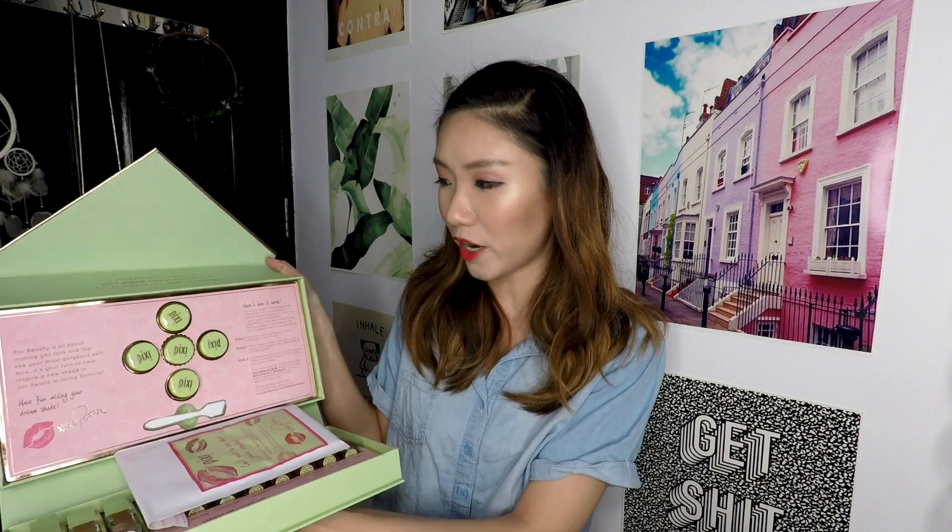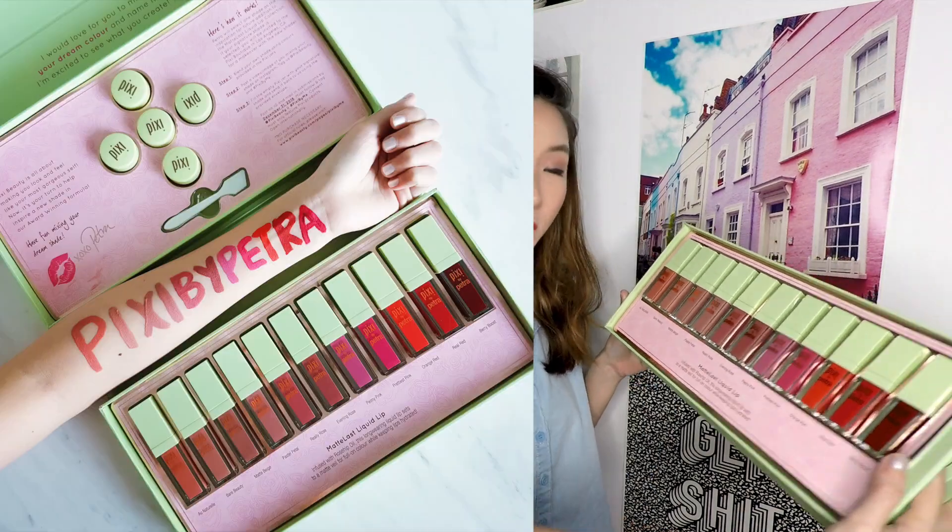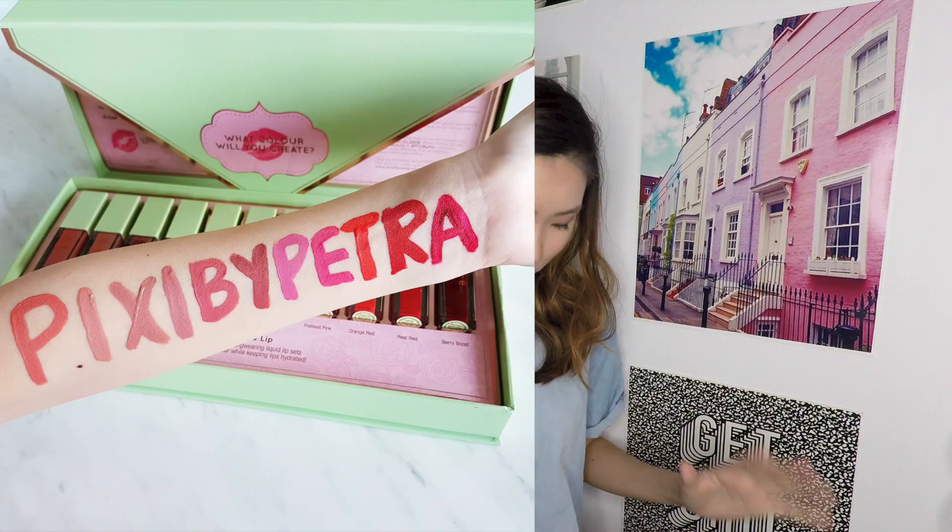So they have a mixing color competition going on right now. When you open it up, this top part comes with different shades and you can mix your dream shade and send it in. I think I might want to try it, but I'm all the way in Singapore and I don't know if it's going to make it all the way to the US or UK. These are the 11 new shades — let's go through all of them and have a swatch party.